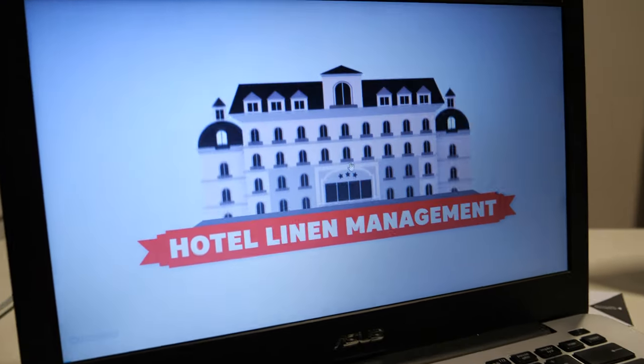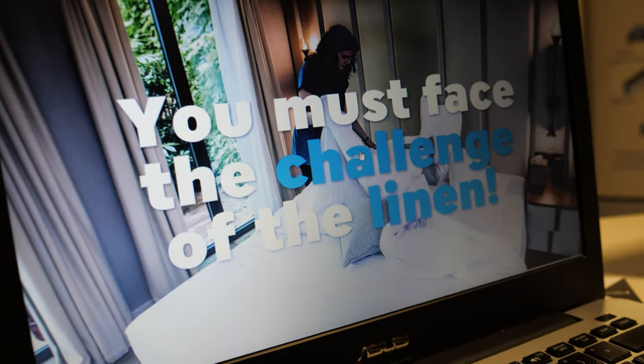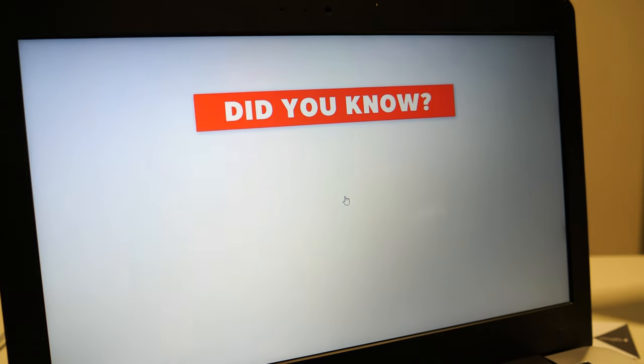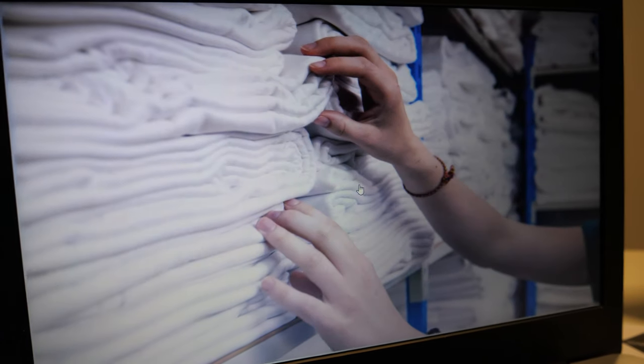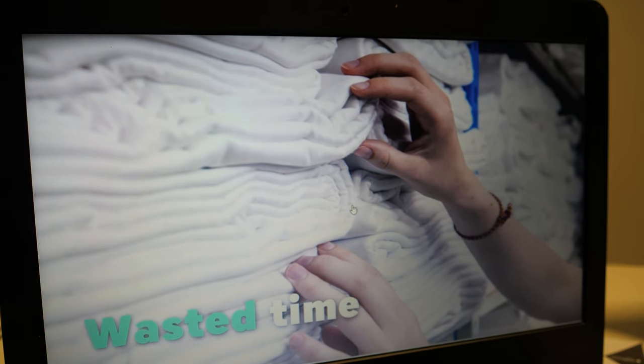Right here there's a video demonstrating what it's all about. Can you explain what's going on in the video? This video is specifically for hotels — there's a lot of movement in hotels. Millions and millions of movements from linen, and the system tracks all this linen and helps hotel management and laundries to see where it is, why it disappears, and what is broken.